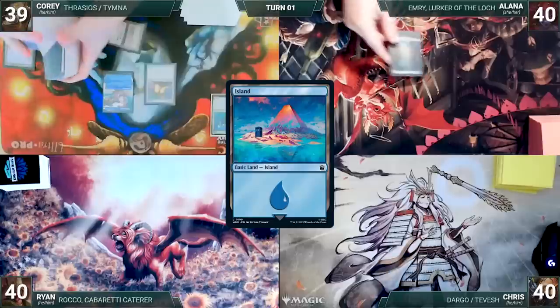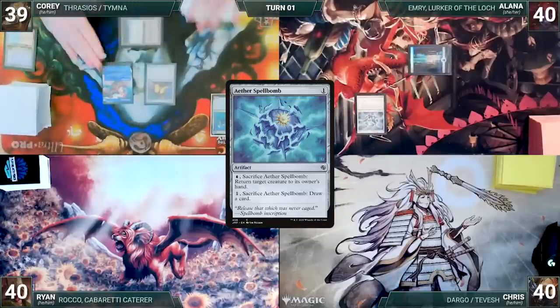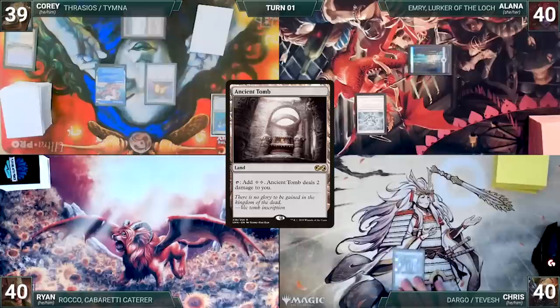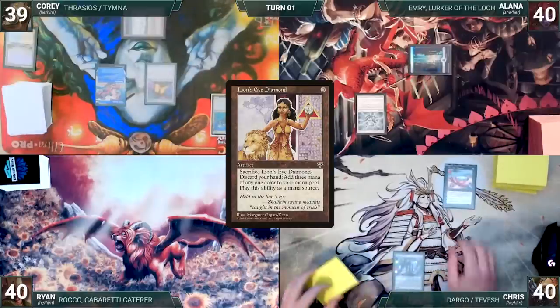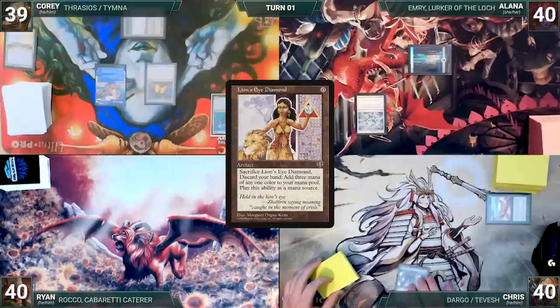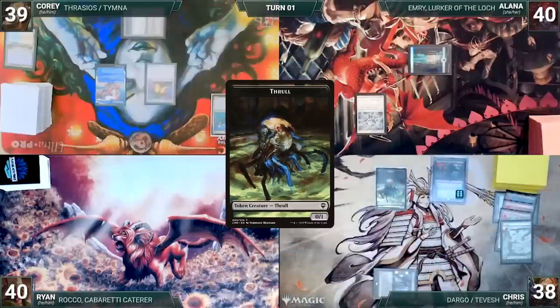Alana draws and plays an Island. She casts an Aether Spellbomb. Mystic Remora triggers and Cory draws. She passes the turn. Chris draws and plays an Ancient Tomb. He casts a Lion's Eye Diamond. Mystic Remora triggers and Cory draws again. He sacrifices his Lion's Eye Diamond, discards his hand, and adds three black. He taps his Ancient Tomb to help cast his commander, Tevish Zot, Doom of Fools. He activates Tevish's first ability, creating two Thralls, then Chris ends his turn.